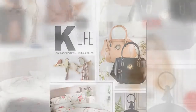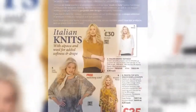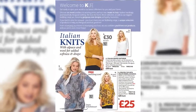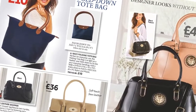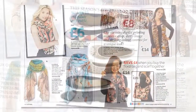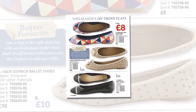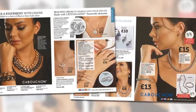In fashion, pair an Italian leather bag with tops and soft knits in one-size styling. Made in Italy, K-Life offers designer looks without the designer price tag. Accessorise with digital print scarves, fashionable flats, sunglasses, and complete the look with a piece of cabochon fashion jewellery.